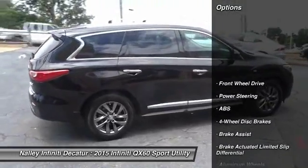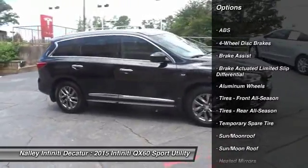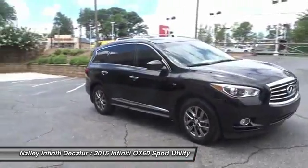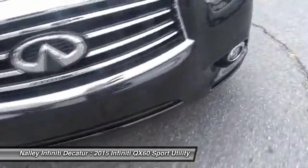Keyless entry, power lift gate, power passenger seat, steering wheel audio controls, anti-lock braking system, leather wrapped steering wheel, moonroof, Bluetooth, power steering, adjustable steering wheel.